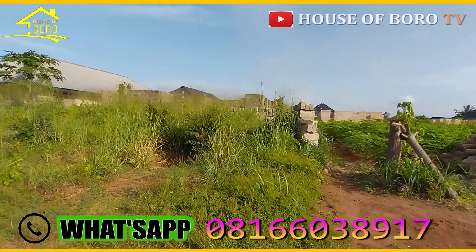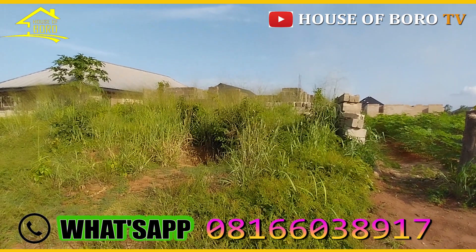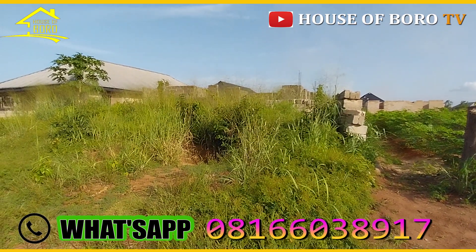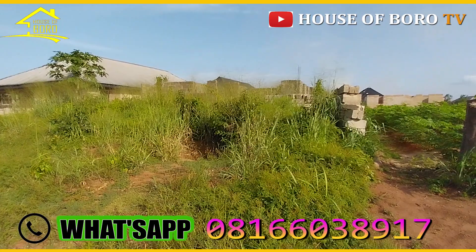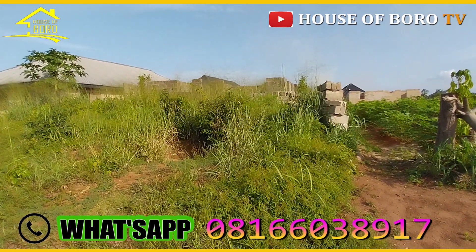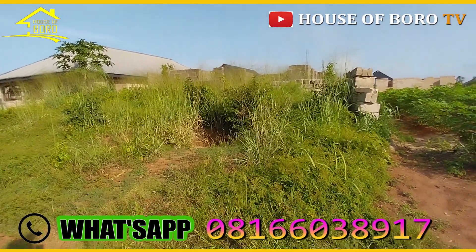This is the proper 250 by 100 at Ogwa. Ogwa is before Tessie Junction, for the bypass. Coming through Sapir road you can also come in through the double bypass. Ogwa is almost at the middle, but it's closer to double bypass than to Sapir road bypass.